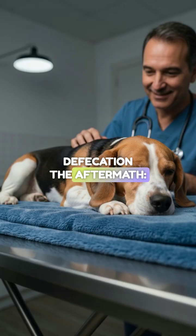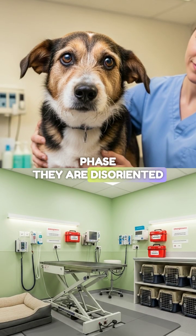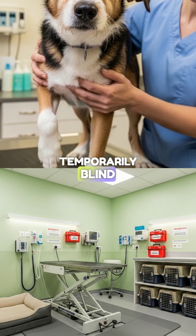The aftermath. Afterward, in the post-ictal phase, they are disoriented, ataxic, and sometimes temporarily blind.